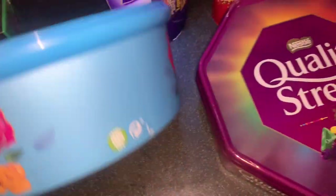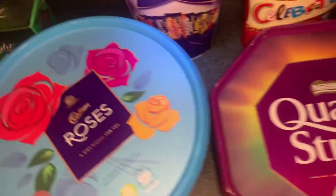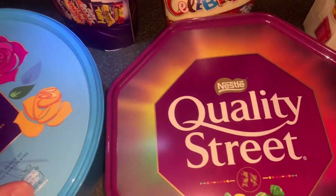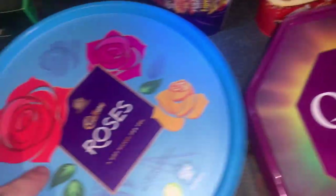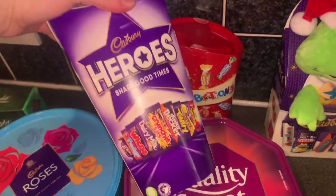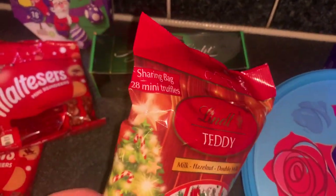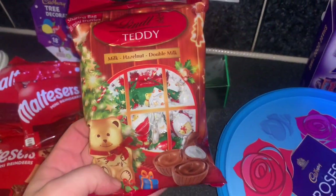Big jars of chocolate — a Quality Street and a Roses. I'm giving the Roses as a present to a friend with her gift, and mum's got the Quality Street for the house. Then the carton versions — Celebrations and Heroes. We ordered Roses in a carton too but they didn't have any. Also got a sharing bag of 28 mini Lindt truffles — milk, hazelnut, and double chocolate.